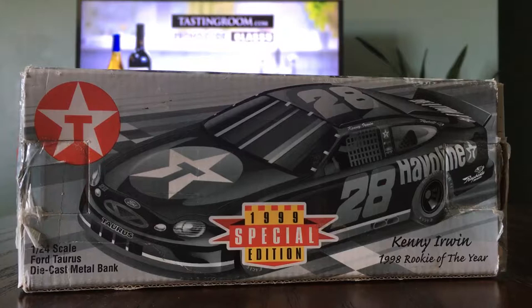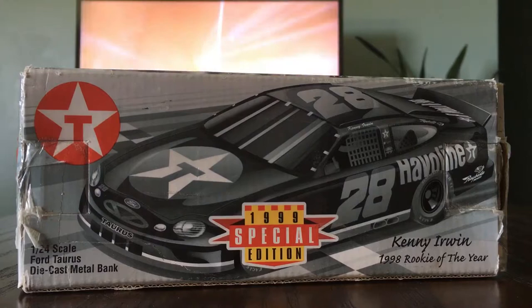I'm Keith Ruff and today we have a diecast review on Kenny Irwin's 1998 Havoline Ford. It's a 1999 special edition car because he was the rookie of the year in 1998.